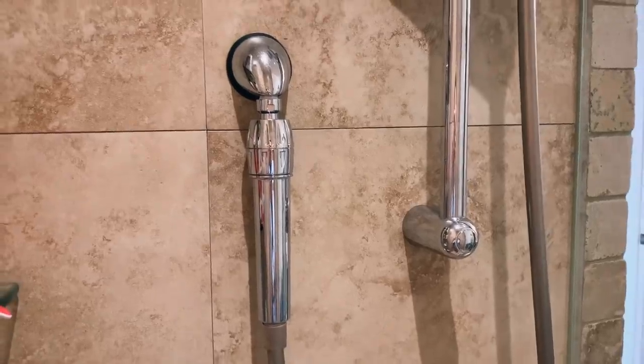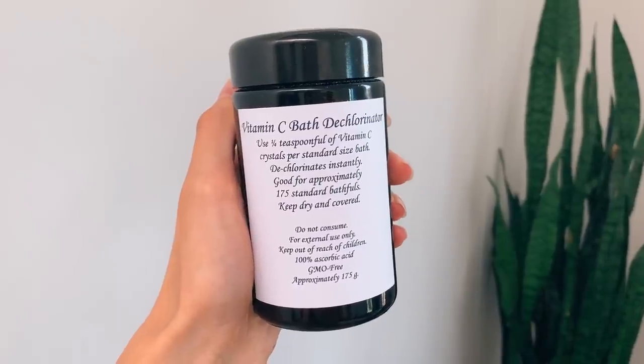For shower filtration, it's really important to filter your shower water as well — getting the chlorine out is going to help with your hair and skin. I use the Sprite water filter, and I'll link the one I use down below. I used to have the universal shower head version, but now I have the hose filtration attachment and I really love it. For bathwater, I just add in some vitamin C powder, which instantly dechlorinates your bathwater — it's a little trick.